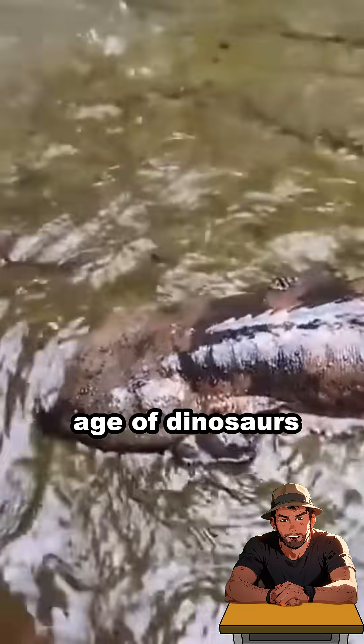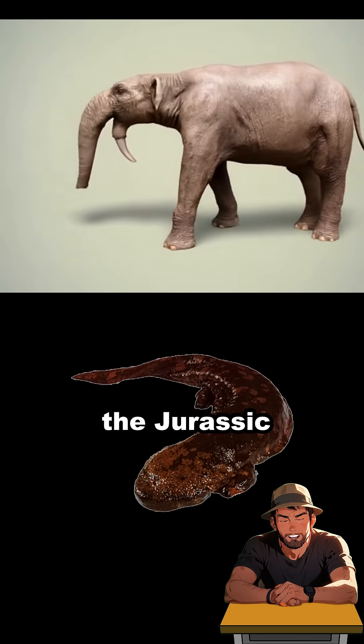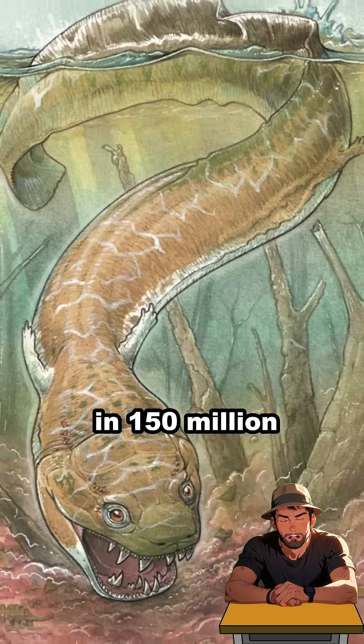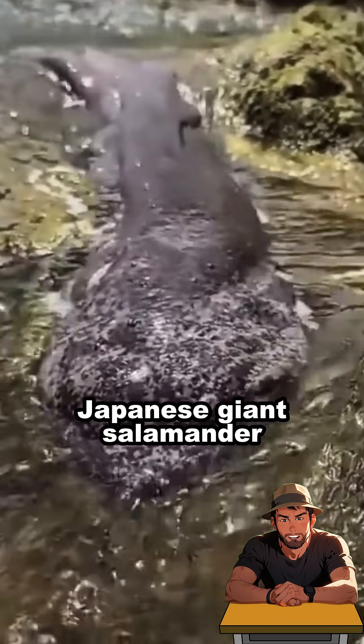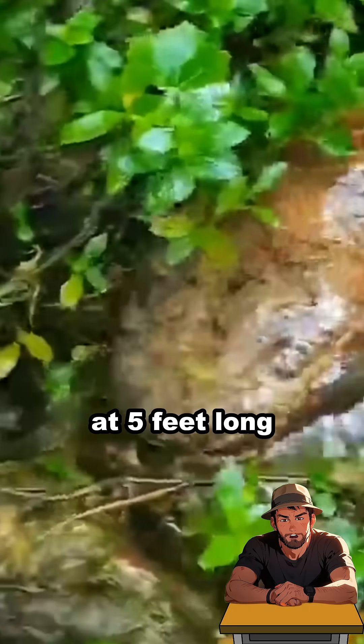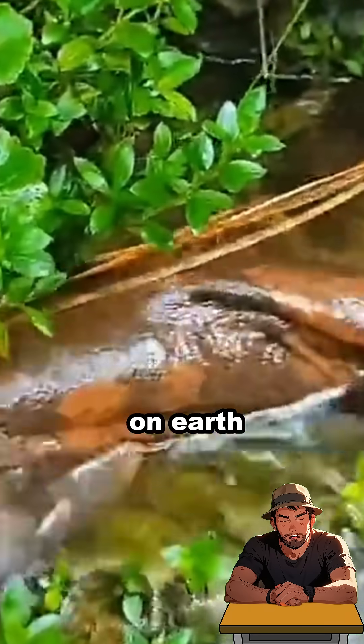This creature looks like it came from the age of dinosaurs, because it did. A living fossil straight out of the Jurassic, barely changed in 150 million years. Meet the Japanese giant salamander. At 5 feet long and 55 pounds, it's one of the largest amphibians on Earth.